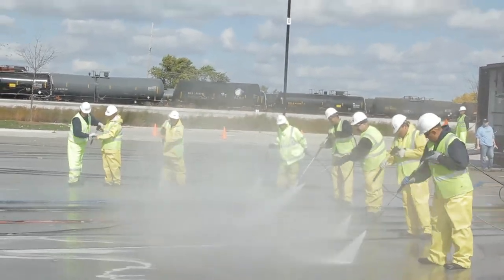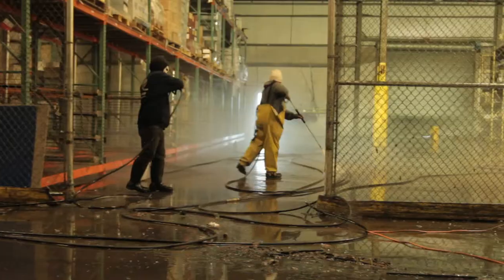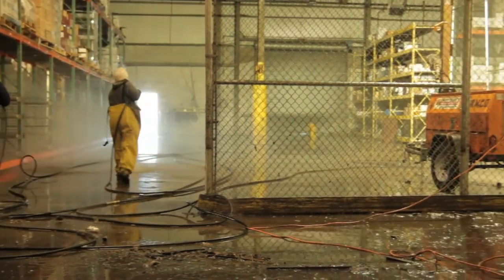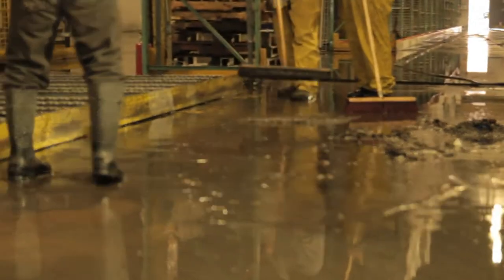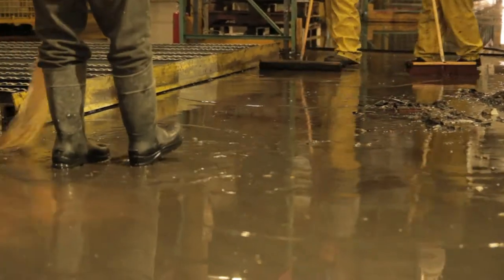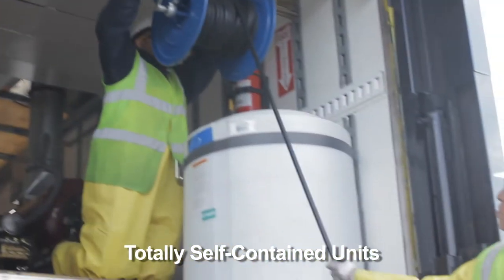We can go to a very remote area with zero resources or utilities and be able to provide this service. It was the equivalent of being in Louisiana right after Hurricane Katrina — there was no power, no water that you could safely use in the decontamination process. In these areas, these things have got to be self-sufficient, and we have that.